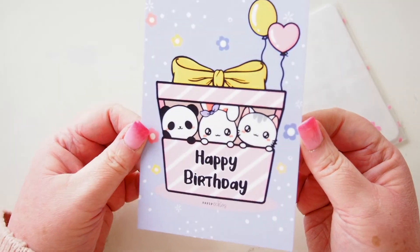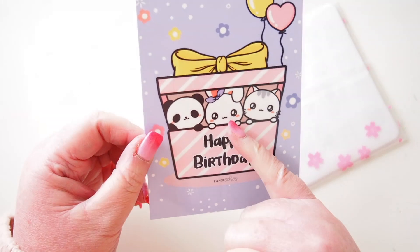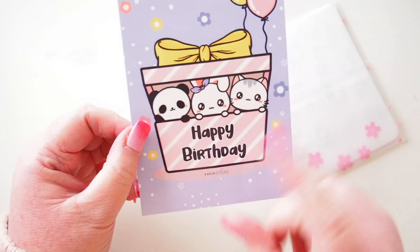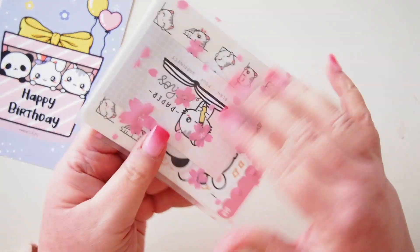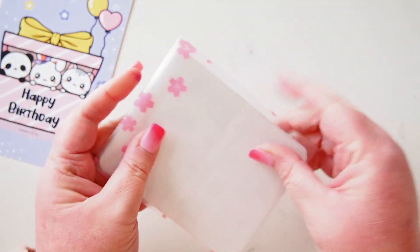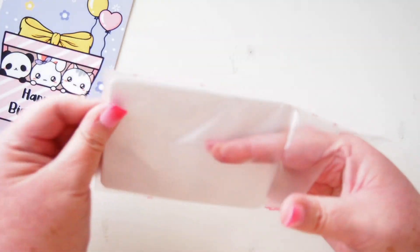First up we have this cute little journal card that says 'Happy Birthday' with three little characters on there. I only know Sushi the Cat — the girl was called Sunny, but I can't quite remember what the others are called. We might find out as we open the stickers. Here's a cute little clear envelope with sakura flowers and I've got quite a few things in here.